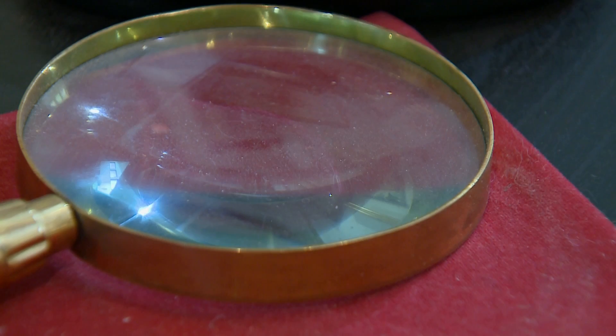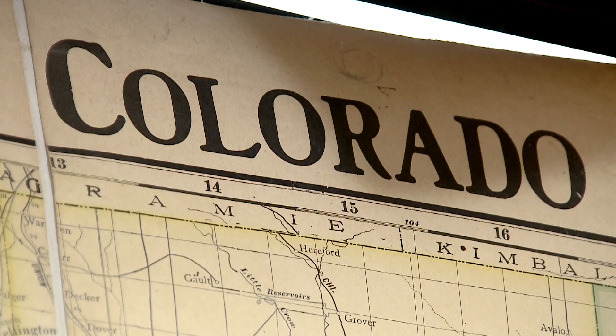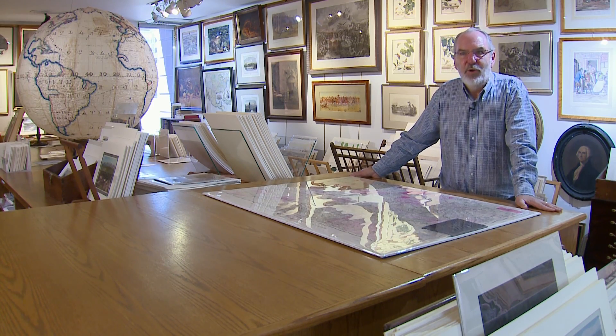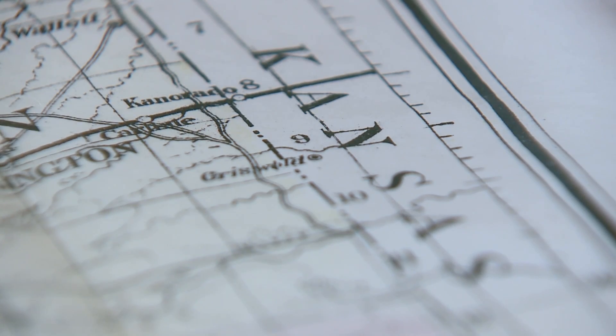Chris Lane has been studying maps going on 40 years. Some people just love maps, and I love maps. He knows all the cartographic snafus for states like Colorado. It was originally designed to be a rectangular state, although it wouldn't be quite rectangular because the lines of longitude converge as they get to the North Pole.